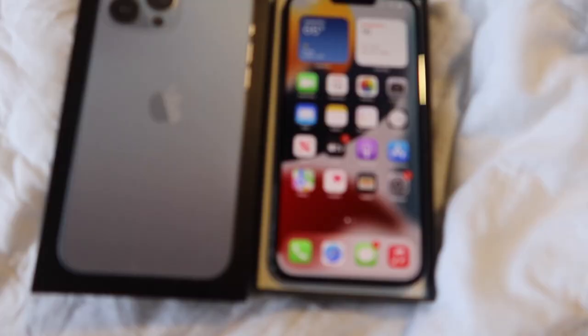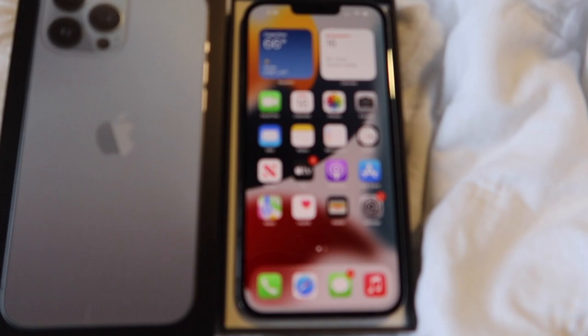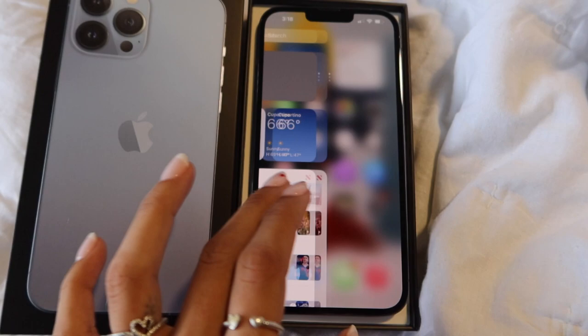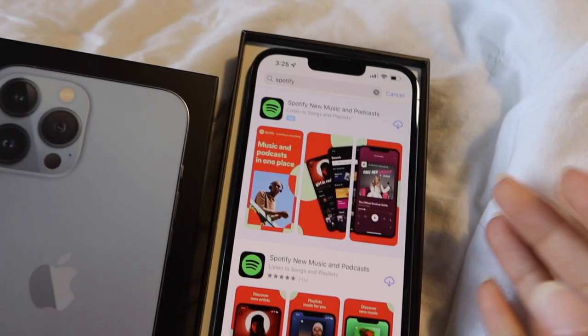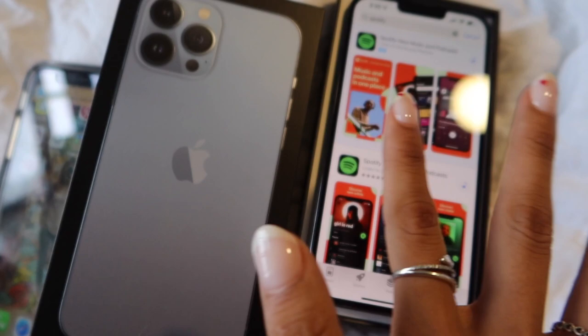I'm just going to play around with it and download apps that I need. I got the 128 gigabytes — I've always had the minimum storage, and it used to not be a lot, but 128 should be enough. I'm downloading all the apps I have on my old phone, trying not to forget any of them.